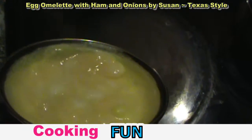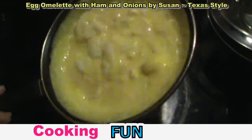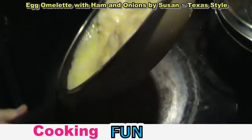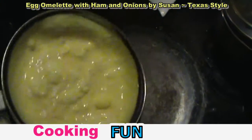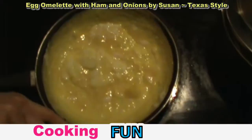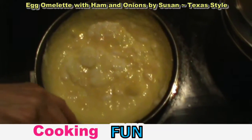Almost there. I've turned my heat down from fairly high to medium now, just letting the eggs get fully cooked. The edges will fall away on their own when it gets done.